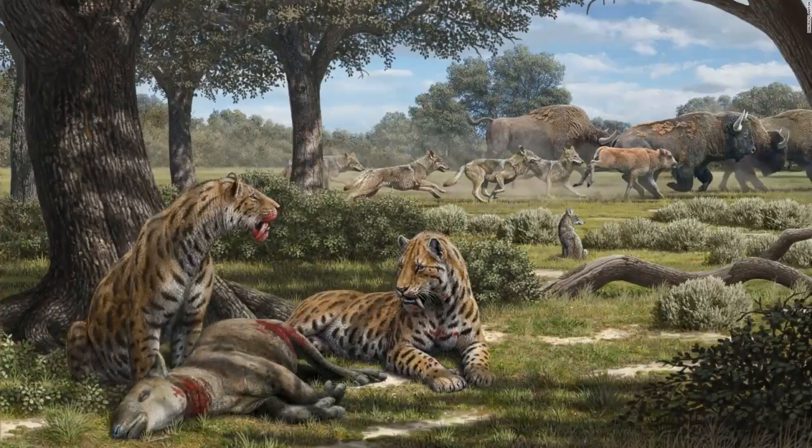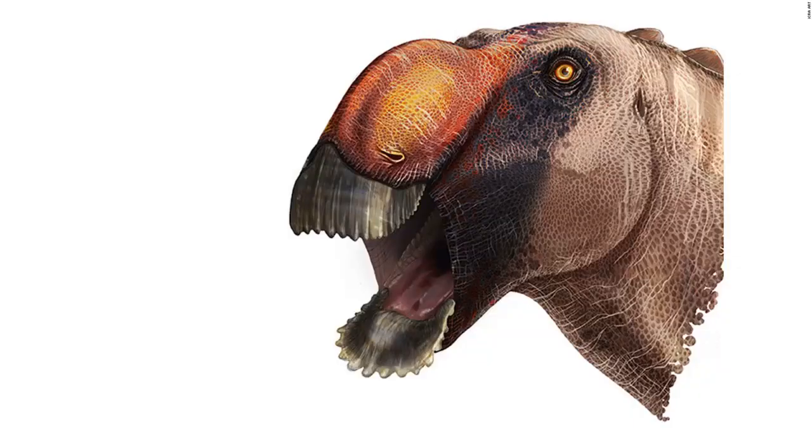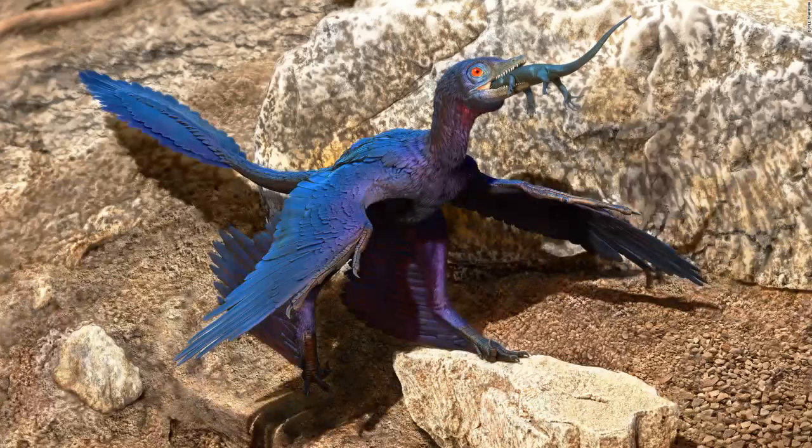Saber-toothed cats, dire wolves, and coyotes had different hunting patterns according to a new study of predator fossils found in the La Brea tar pits. Researchers found 83 tiny glassy spheres inside fossil clams from a Florida quarry. Testing suggests that they are evidence of one or more undocumented meteorite impacts in Florida's distant past. This primitive dinosaur had a Y-W-shaped jaw and a solid bony crest resembling a humped nose. An illustration of a Microraptor as it swallows a lizard whole during the Cretaceous period — the well-preserved fossils of both were found, leading to the discovery that the lizard was a previously unknown species.